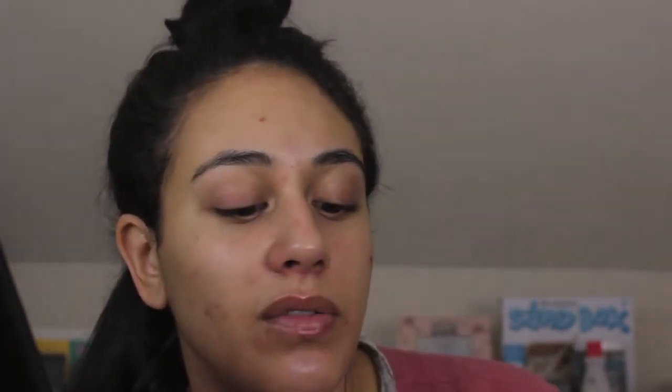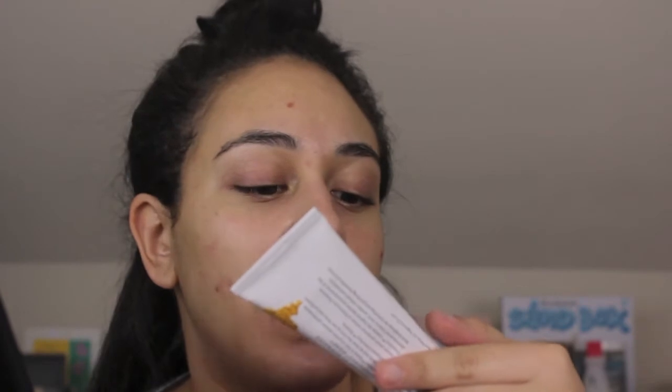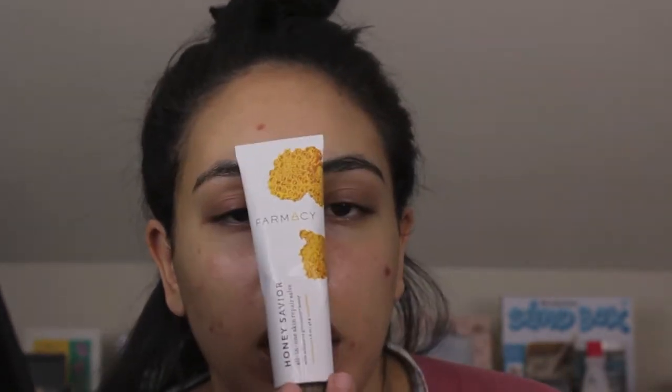Around my nose it's like I blow my nose with sandpaper — it's bad. So I go in with my Drunk Elephant Lala Retro Whipped Cream, which is a really really nice moisturizer, and I mix it with the Farmacy Honey Savior All-in-One Skin Repair Salve. I wouldn't have a nose right now if I wasn't putting this around my nose every time I blow it.